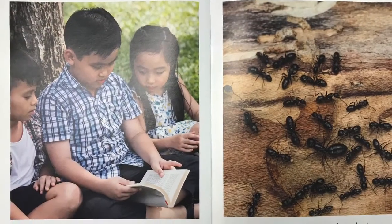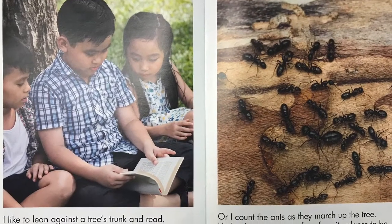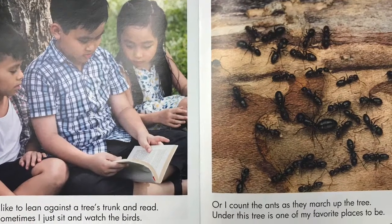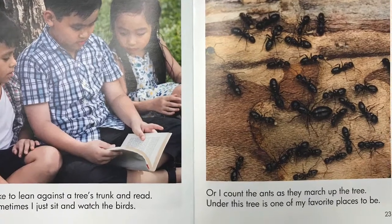I like to lean against a tree's trunk and read. Sometimes I just sit and watch the birds. Or I count the ants as they march up the tree. Under this tree is one of my favorite places to be.